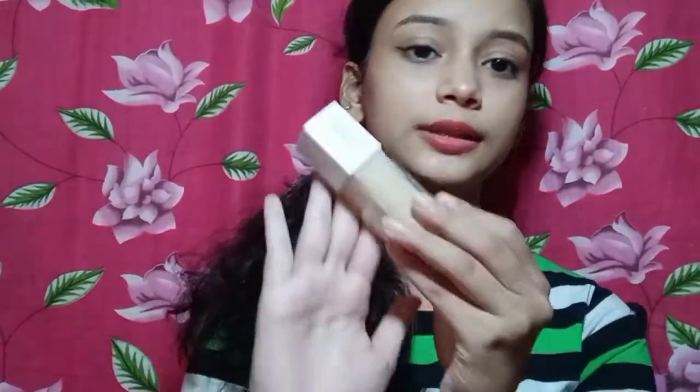I will suggest a high coverage foundation if you need it. I am going to a party so I'm using the Maybelline Fit Me foundation. I'm using a super-stay formula for today's makeup. I'm applying a lot of foundation and 55% coverage — the foundation is obviously three-dimensional in finish.